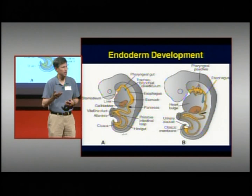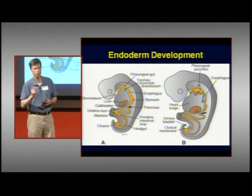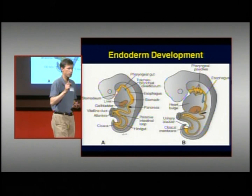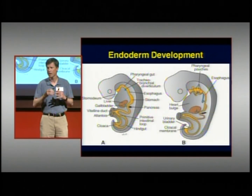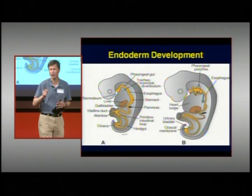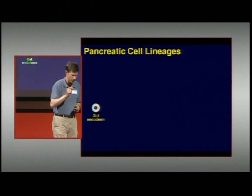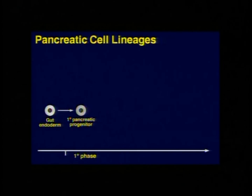The gut tube curls up and various organs come off it, including the liver, lungs, and in particular the pancreas. It starts as just a little cluster of cells on the side of the gut tube, which then grows into the entire pancreatic organ. That process — starting with a few undifferentiated cells that grow into the entire pancreas with its different cell types — is called differentiation.